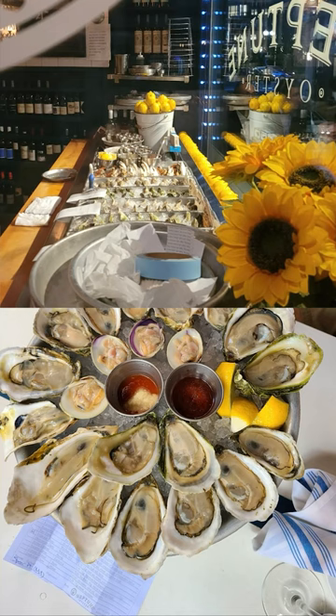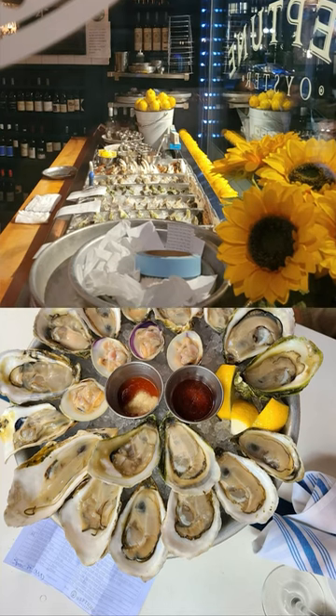First, go two days without eating. Second, walk into Neptune Oyster and immediately devour 12 raw oysters.